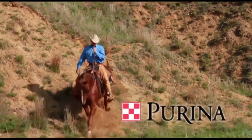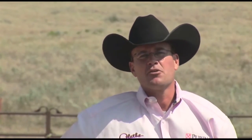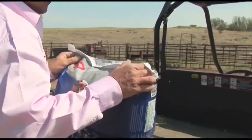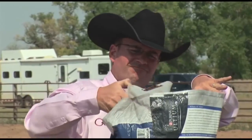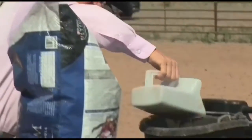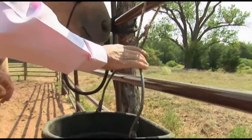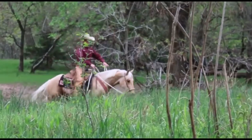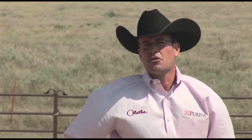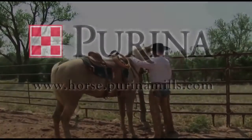Our horses work hard for us every day, so nutrition is a major concern. I've relied on Purina horse feed products for over 12 years. Purina is always on the leading edge of research and nutrition innovation, and with their Feed Guard system I know I can rely on the safety and quality of their products from coast to coast. No matter what you do with your horse, Purina has the right product for you. Visit horse.purinamills.com or find them on Facebook for more information.